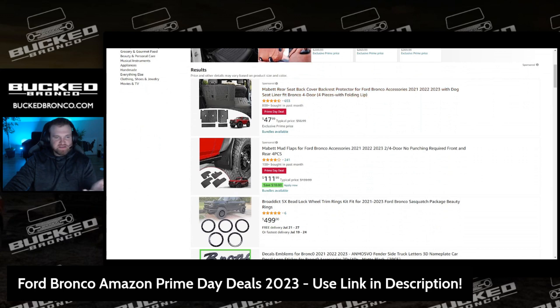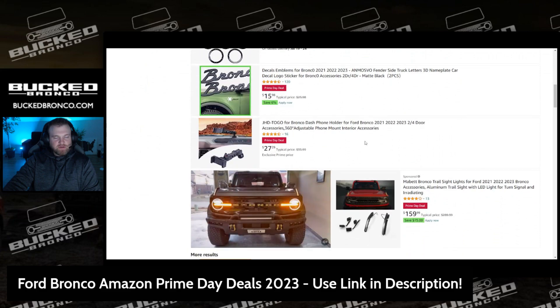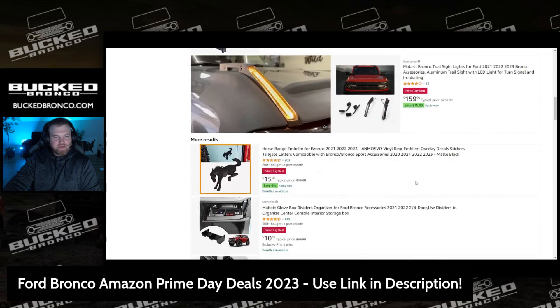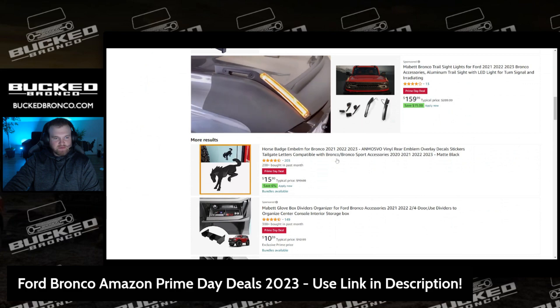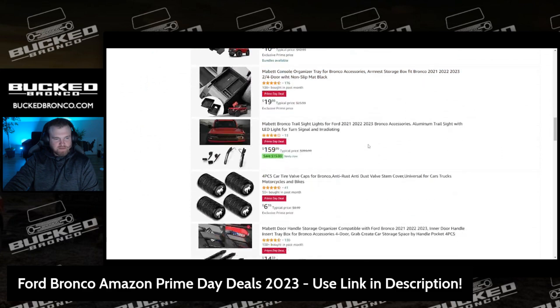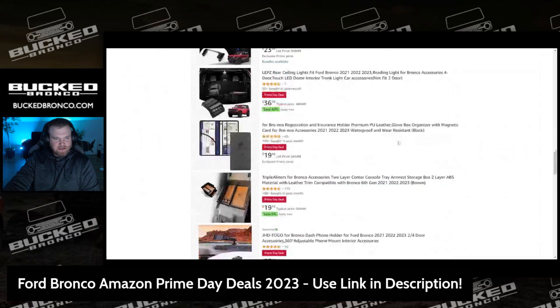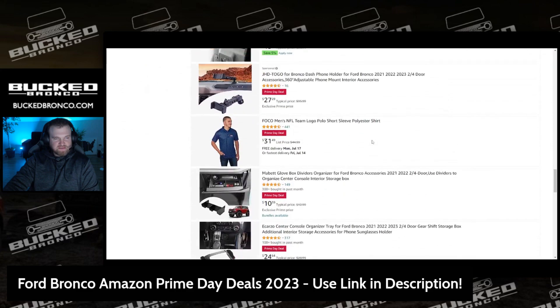I've dealt a lot with them in the past. They have a lot of Prime Day deals — some of the mats, some of the mud flaps, the fenders, all the typical accessories you would find. Trail sight deletes or trail sight turn signals, and if you're in the market for a black emblem or anything like that, definitely check this out. There's also dome lighting, organization stuff, and dash phone holders.